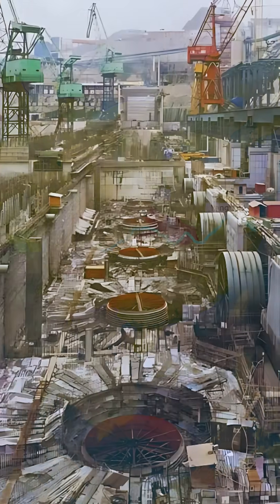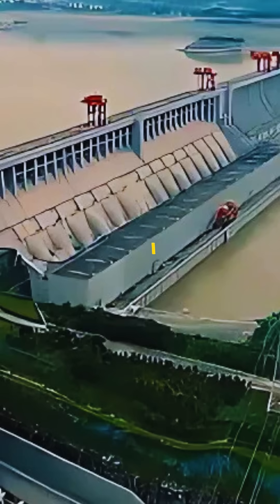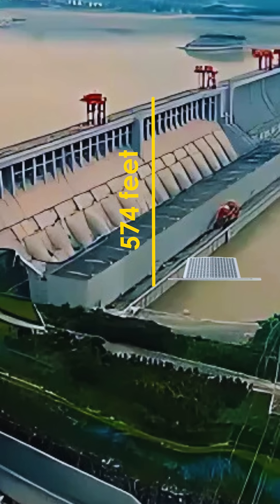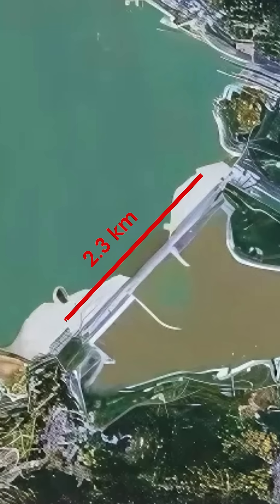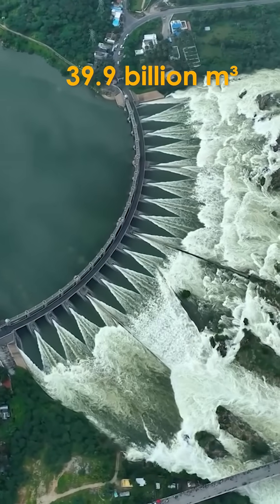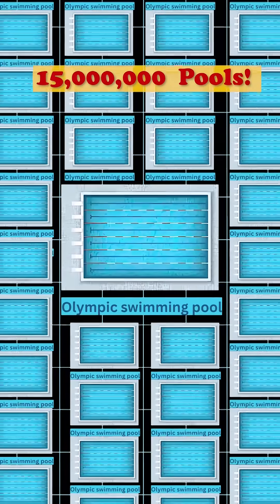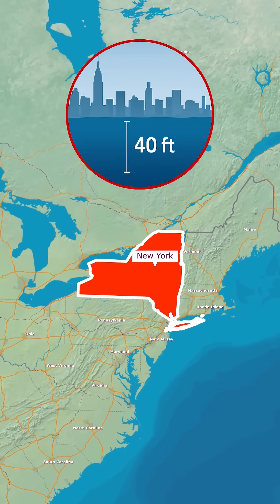After nearly 18 years of work, the dam was fully completed and operational by 2012. The dam stands 574 feet tall — about the height of a 50-story skyscraper. It stretches an incredible 2.3 kilometers across the river, and the reservoir behind it can hold a staggering 39.9 billion cubic meters of water — enough to fill more than 15 million Olympic-sized swimming pools, or enough to cover the entire city of New York under more than 40 feet of water.